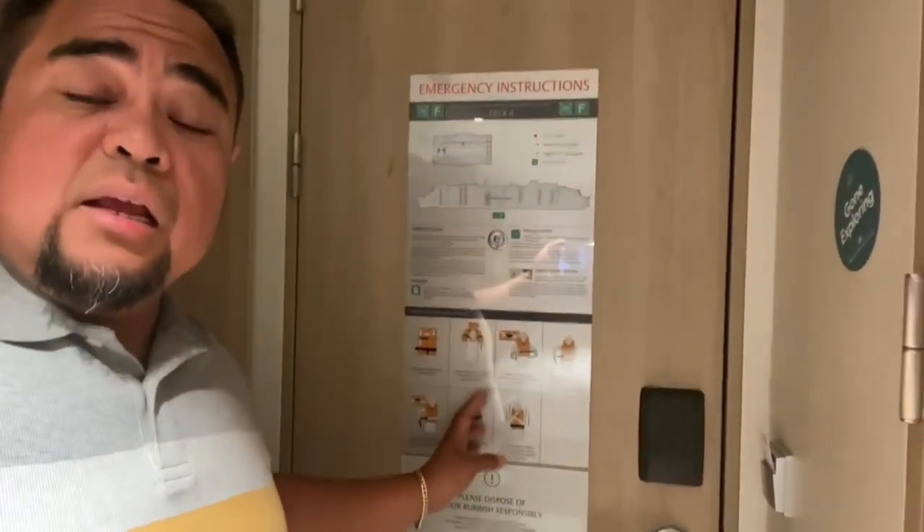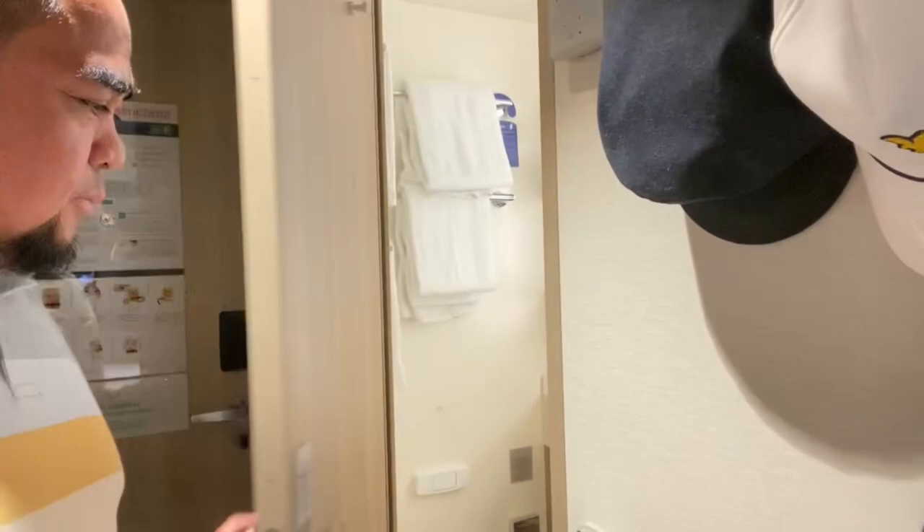The upper portion of the wardrobe is dedicated to storing life jackets, leaving you with the lower hanger area and a small space for placing your personal items. Behind your cabin door, you'll find an emergency procedure poster outlining what to do in case of any unexpected situations.